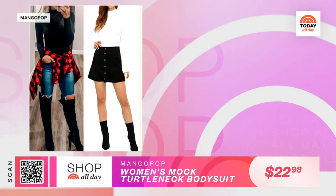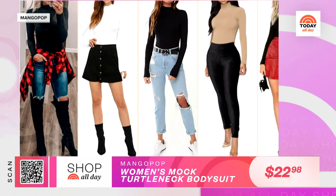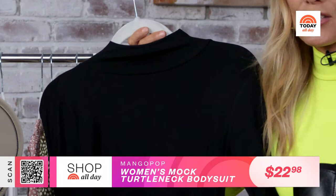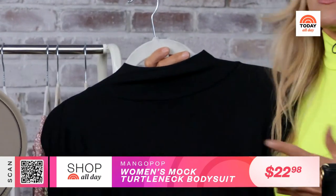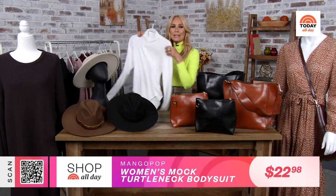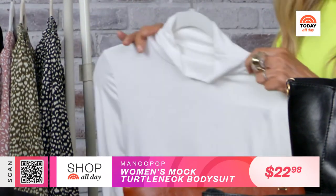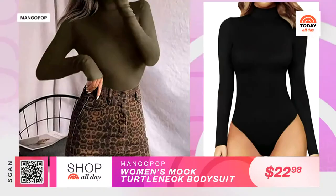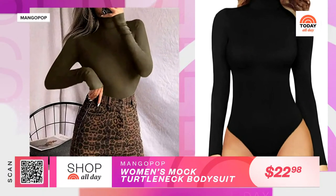Next, I am a huge fan of this multi-tasker: the turtleneck bodysuit. And I'm not alone — it's a bestseller with over 35,000 ratings, and for good reason. You can pair it with virtually everything in your closet. It's like an elevated take on the classic turtleneck — it gives a smooth line with no constant shirt-tucking, which I love. I'm also a big fan of this new easy-stretch fabric. When I say it's versatile, I'm not kidding — wear it with jeans, a pleated midi skirt, trousers, and it's also perfect for layering. Available in sizes extra small to XXL.